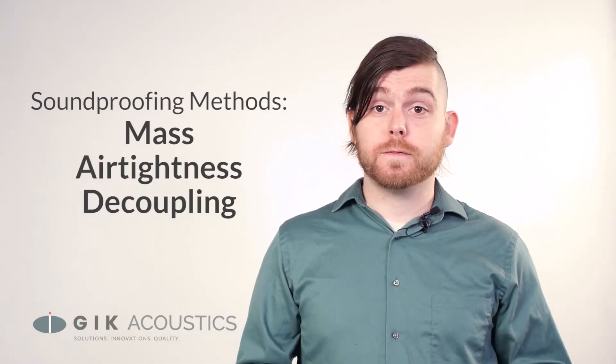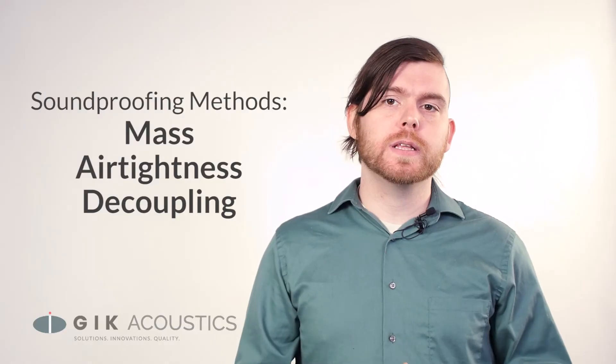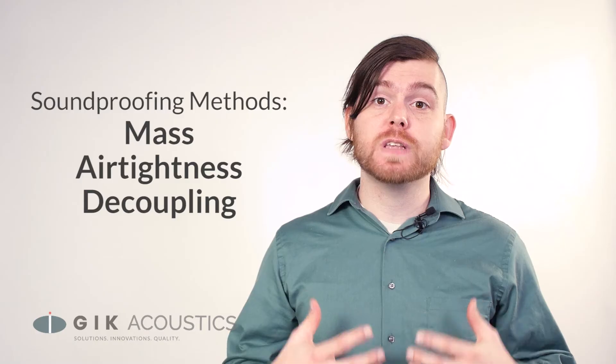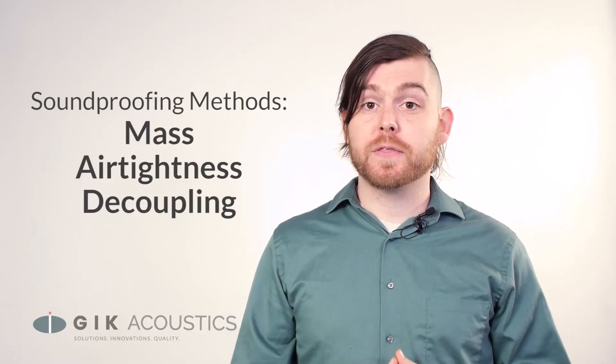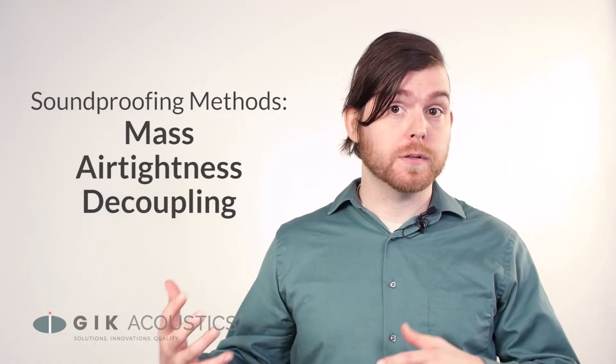There are three proven methods for effective soundproofing at bass frequencies: mass, airtightness, and occasionally decoupling. Note that all three of these techniques require different construction methods that change the actual build of the room. These methods are very specific, but might seem counterintuitive to someone who's used to building standard walls.